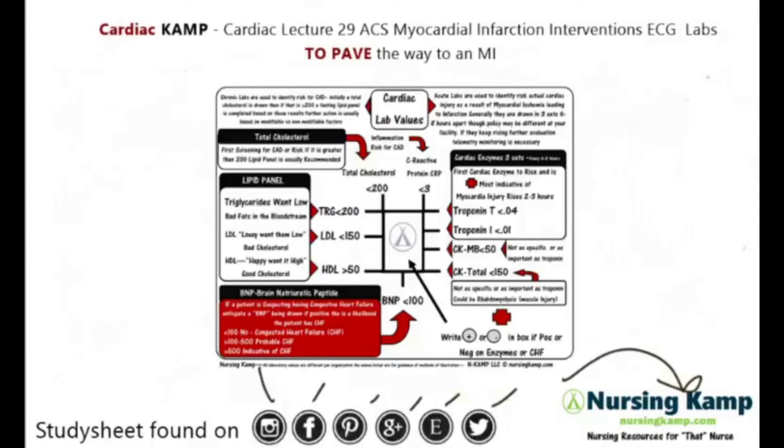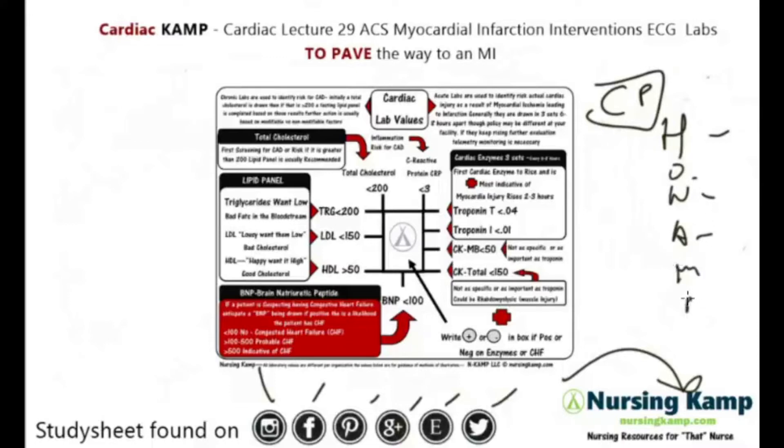I'm going to be covering this fishbone because we're going to talk about labs today. Labs are very important, especially with MI. We've talked in a previous lecture about how a person who comes in with chest pain is going to get ONA-MB. And ONA-MB stands for oxygen, nitro, aspirin, morphine, beta blockers — these are all anticipated. But some other things they're going to get are labs, specifically to see if there is truly damage to the cardiac tissue.